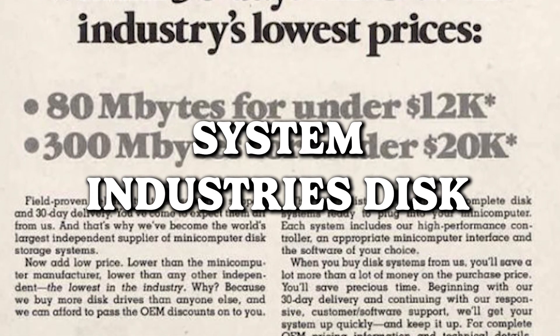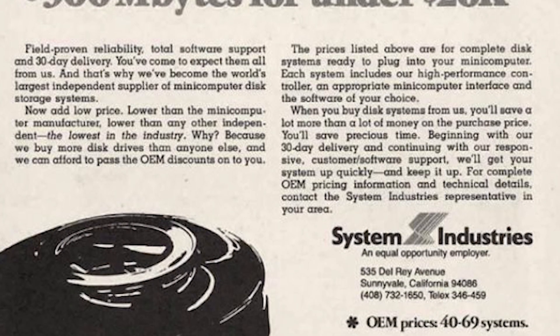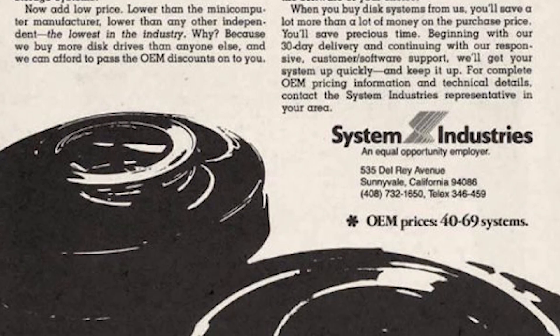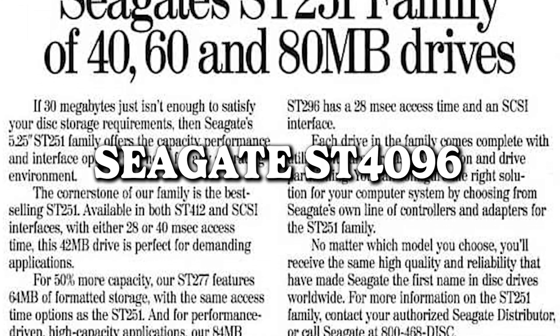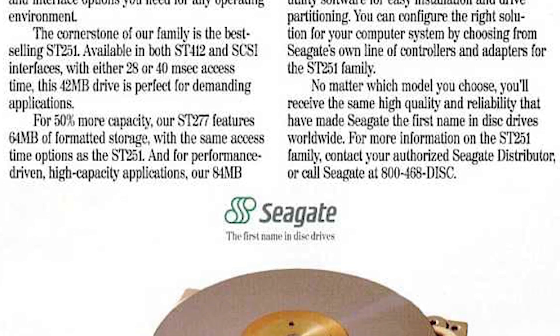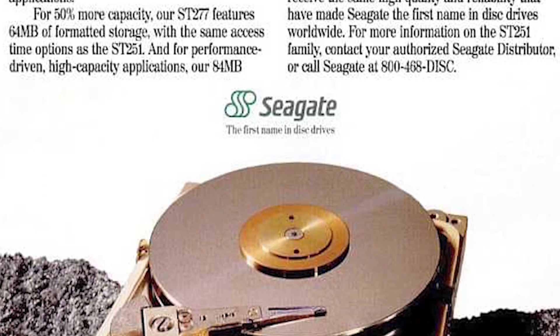System Industries Disk Systems — flashback to the era when 80 megabytes set you back a cool $12K, because who needs an arm and a leg when you can just trade it for some digital storage? Hold on to your wallets, folks, because 300 megabytes were going for around $20,000. Fortunately, nowadays your hard disk won't make you mortgage your house. The sweet symphony of progress and plummeting prices.